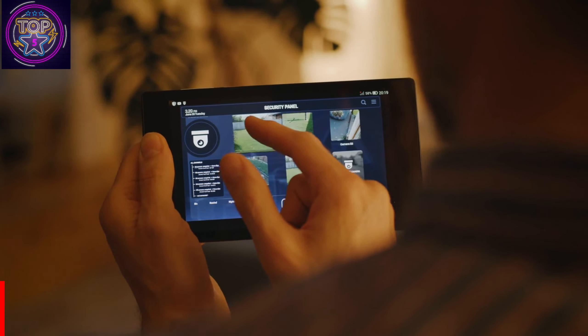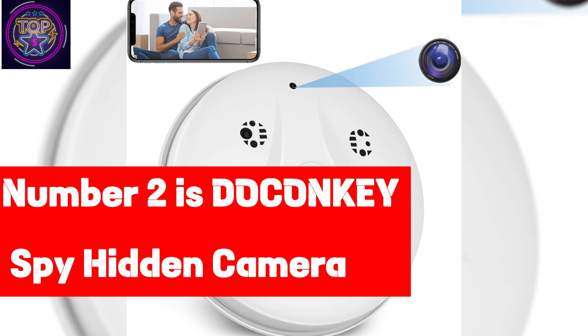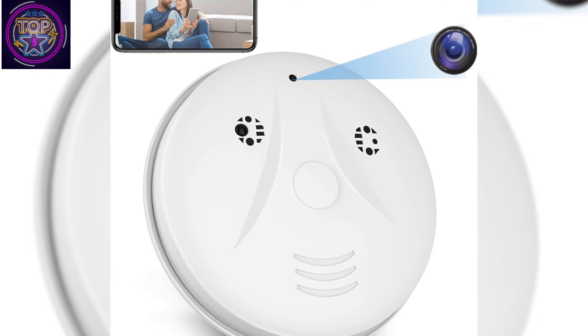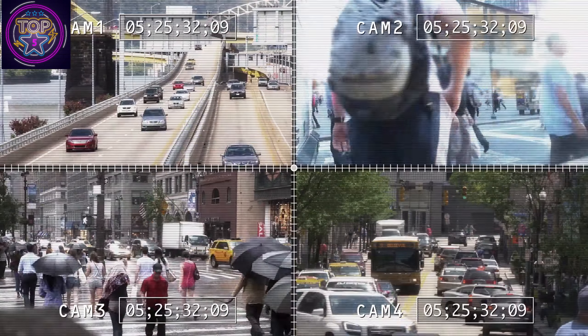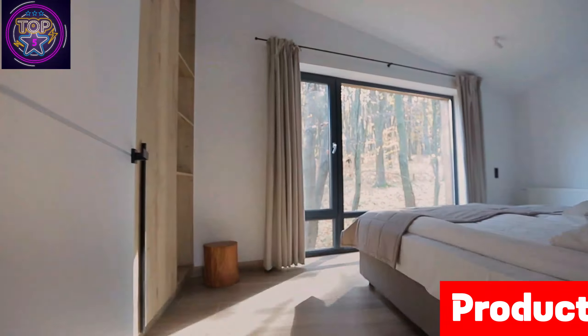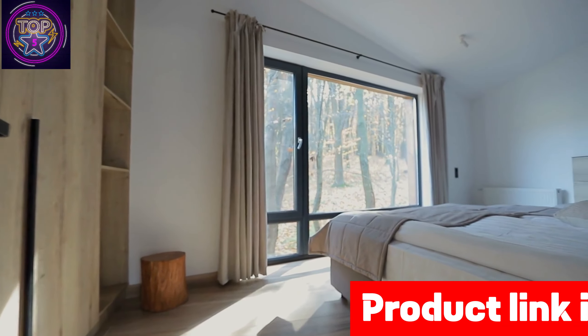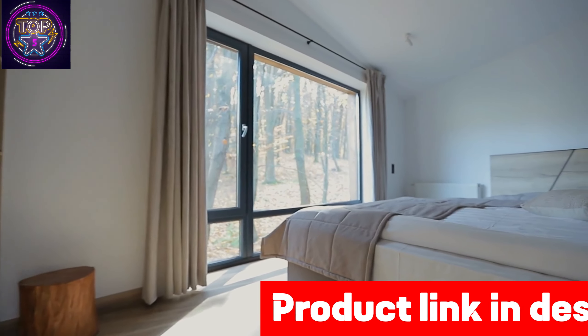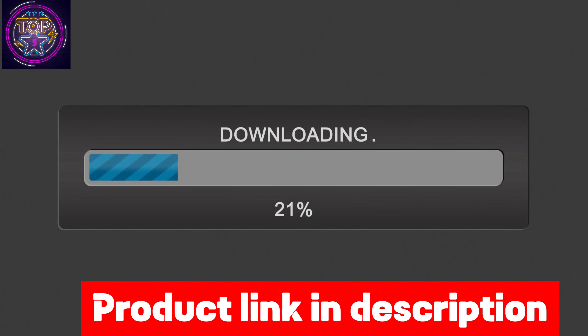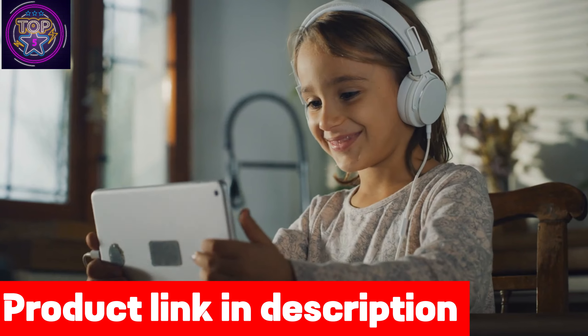Number two is the Doconkey Spy Hidden Camera. The Doconkey Spy hidden camera is perfect for those seeking to monitor their home or office discreetly and affordably. It is equipped with the latest chip version and numerous local servers, ensuring smooth video playback without any interruptions. With a 2.0 MP image sensor, this hidden spy camera delivers exceptional video clarity.